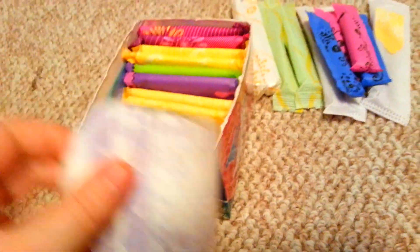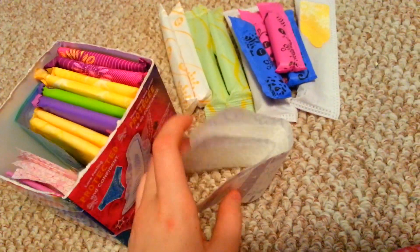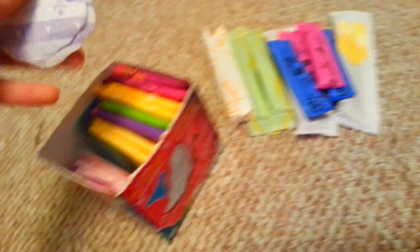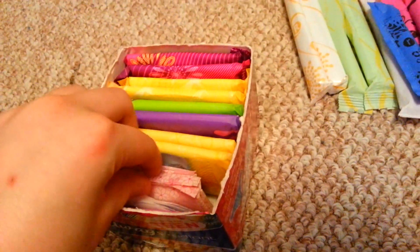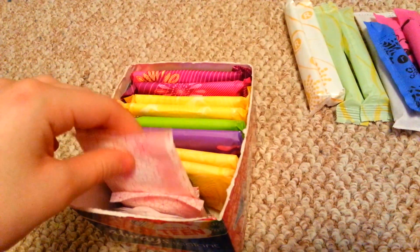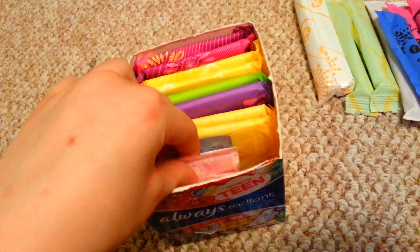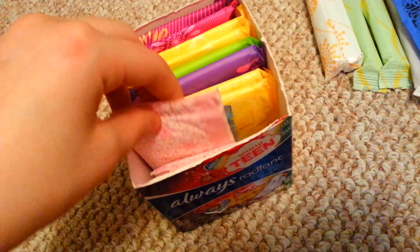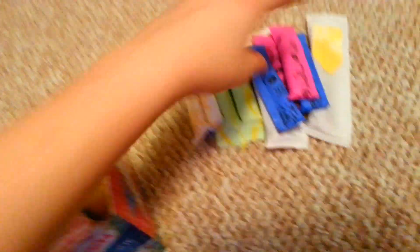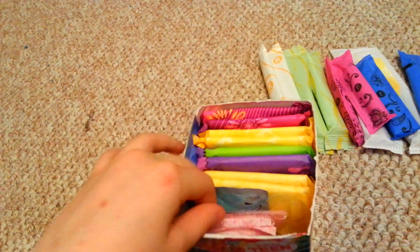I also have two Always Radiant Incredibly Thin flat liners, two Carefree ActiFresh body shape Thin to go liners, and two of the same brand regular to go liners. Then I have two U by Kotex Refresh flushable wipes.